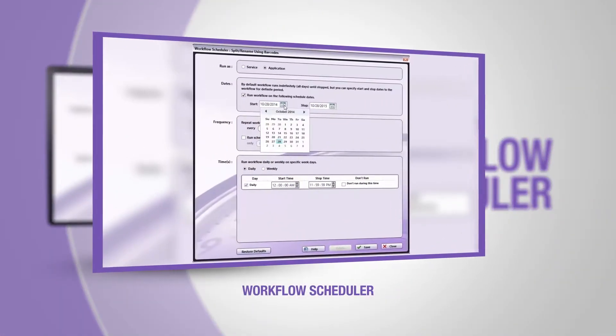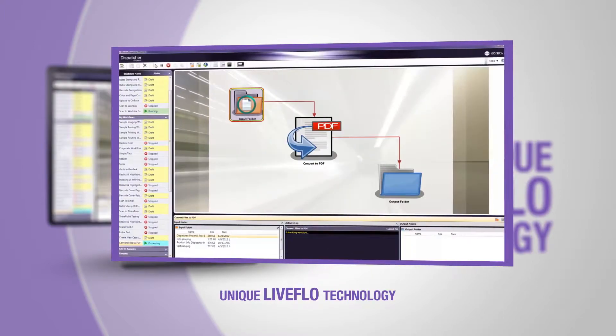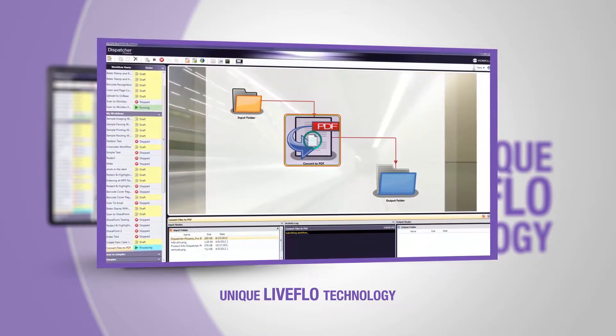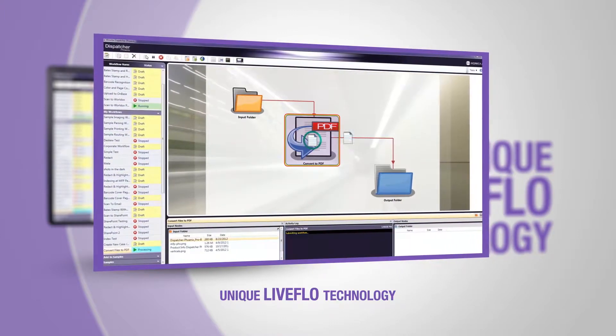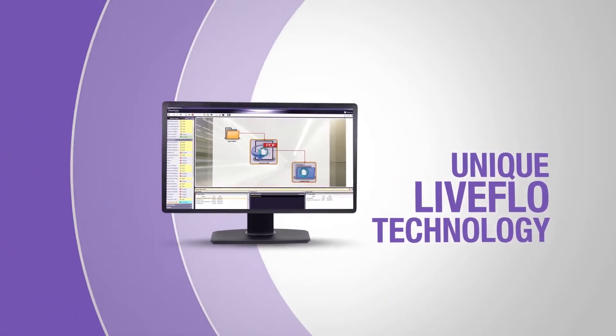The workflow scheduler allows you to run your workflow on specific days or times. Dispatcher Phoenix's unique live flow technology provides a real-time view of documents as they are being processed — a great way to identify bottlenecks and make sure your files are reaching their correct destination.